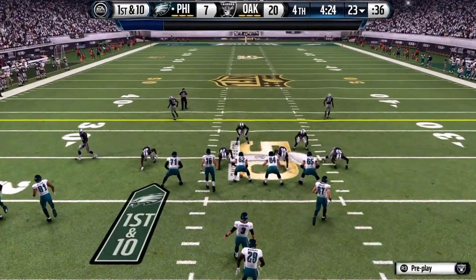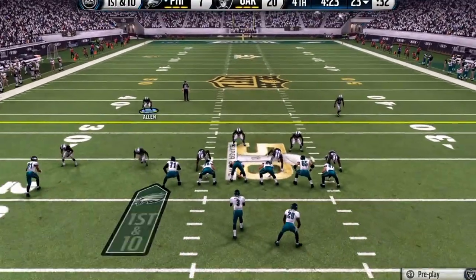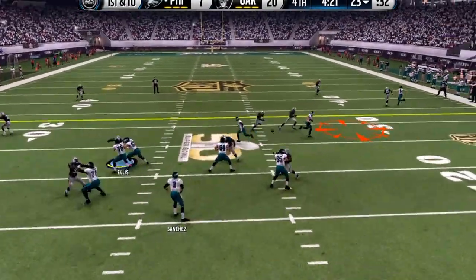Yeah, there's a lot of answers to that, Jim. First off, the coverage has been better, the pass rush has picked up, and the biggest thing of all, the quarterback is just off target.